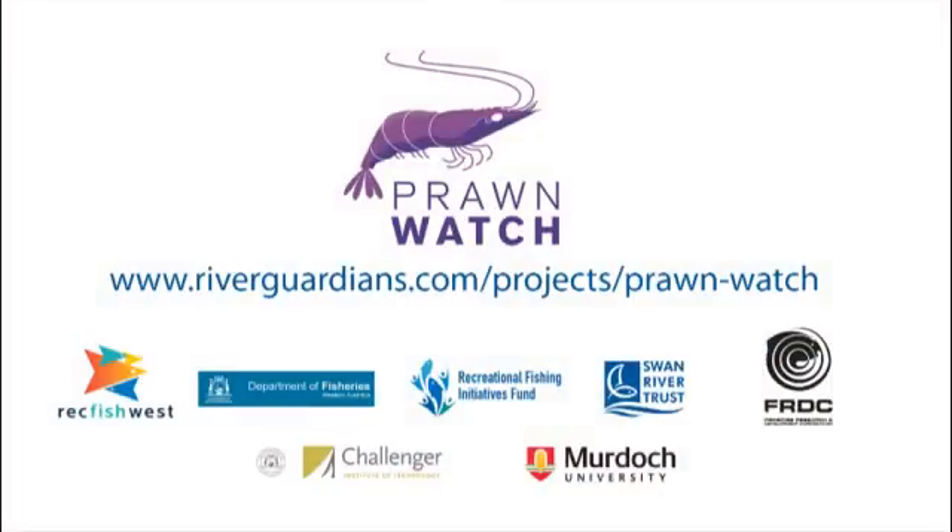This project is funded at some $330,000 over three years — that's a large amount of money, but it's great that recreational fishing licence holders know that money is contributing to how prawning used to be for families on the river on warm nights. To get involved in Prawn Watch, log on to www.riverguardians.com/projects/prawnwatch.